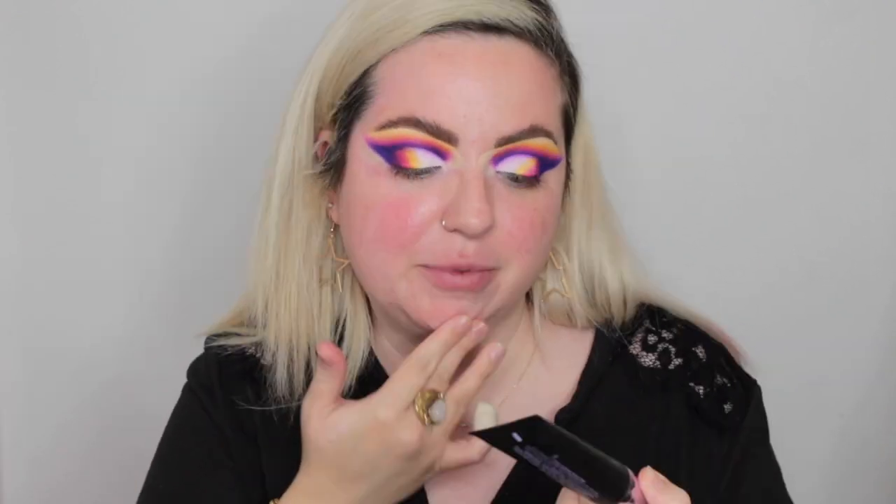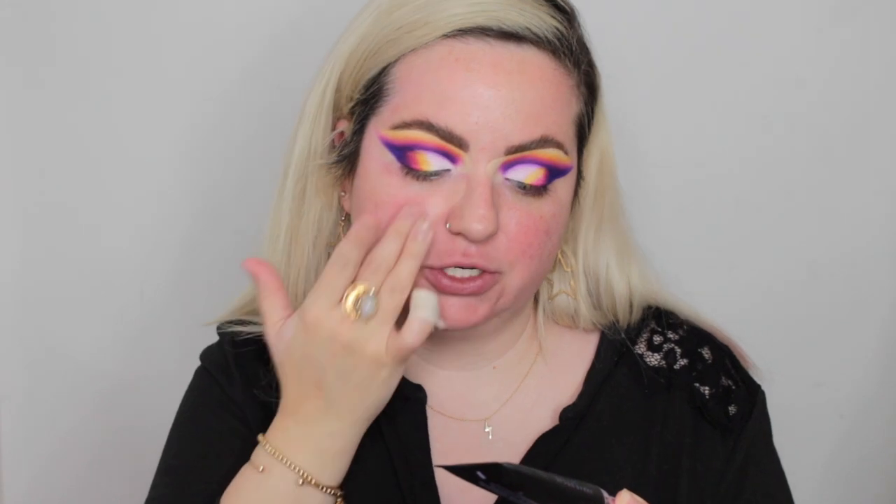Moving on to the face — I have a new primer to test out: the Urban Decay All Nighter Face Primer. I've tried it a couple of times but not enough to have a verdict. It claims long wear, foundation grip, preps, smooths and perfects. It feels really nice, honestly like a moisturizer. I hope it's a pore minimizer as well because I have some pretty big pores.